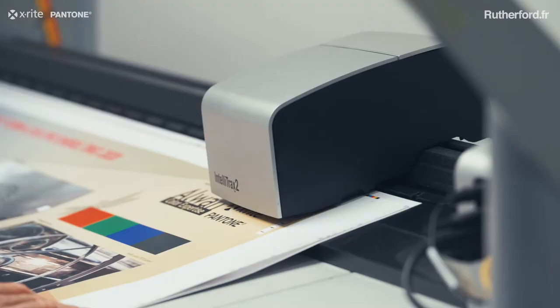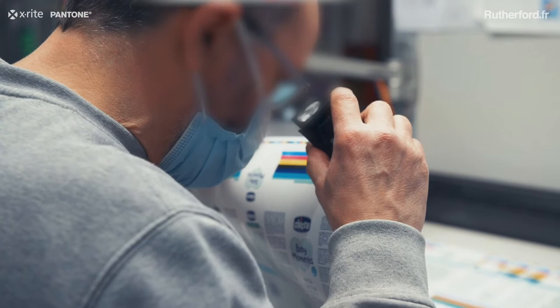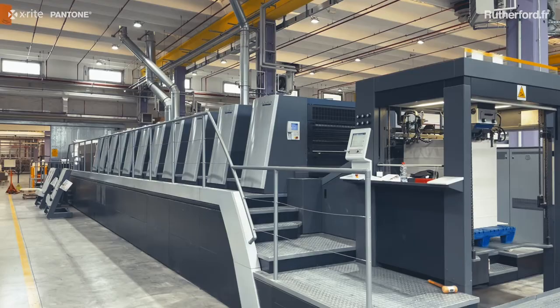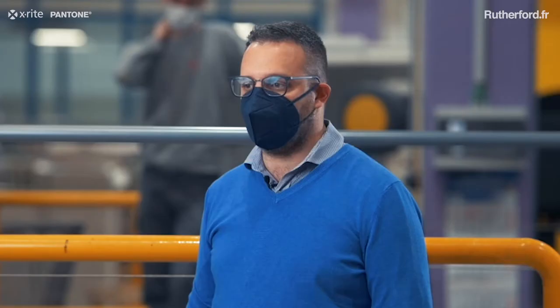There was the need to use very small color control bars to minimize paper consumption and be able to mount these control bars without having to significantly modify the implants and, above all, without modifying the presence and implants of the die cuts.